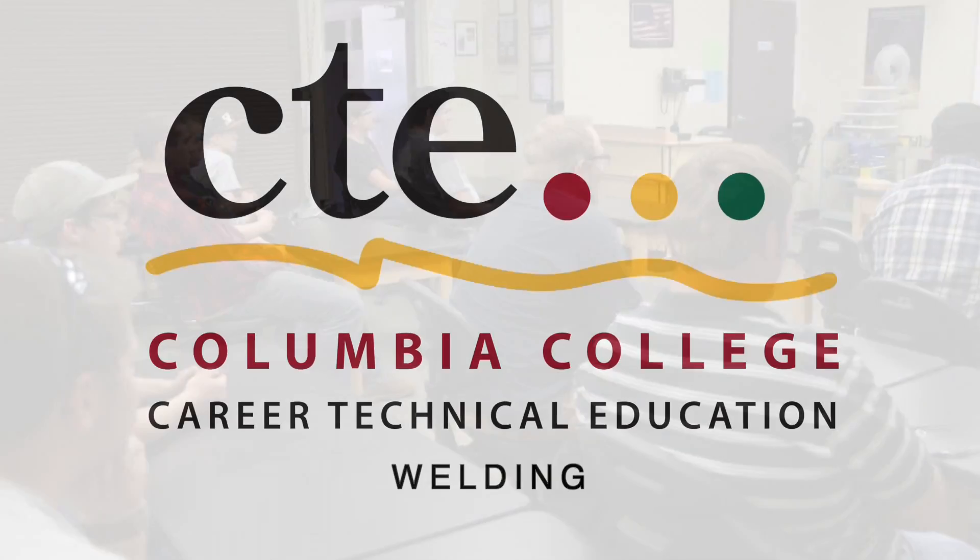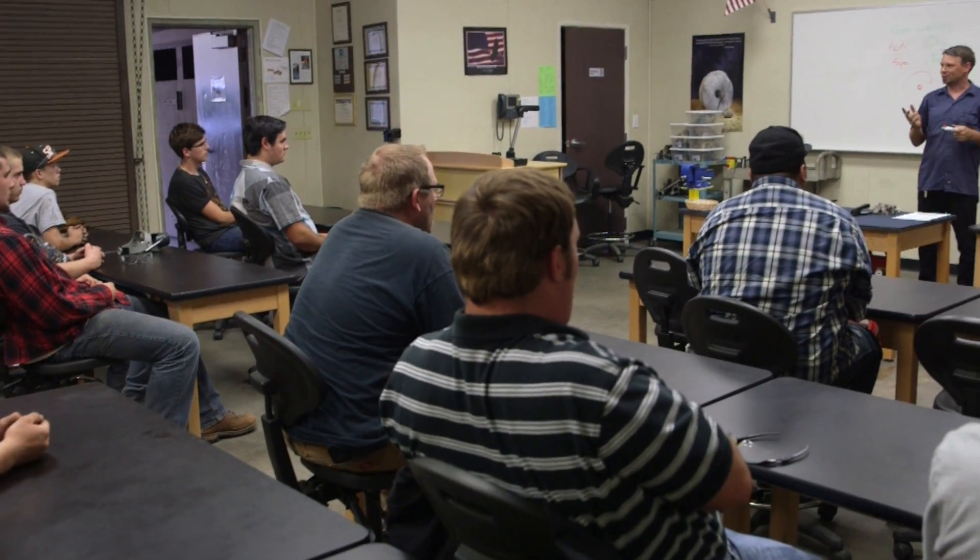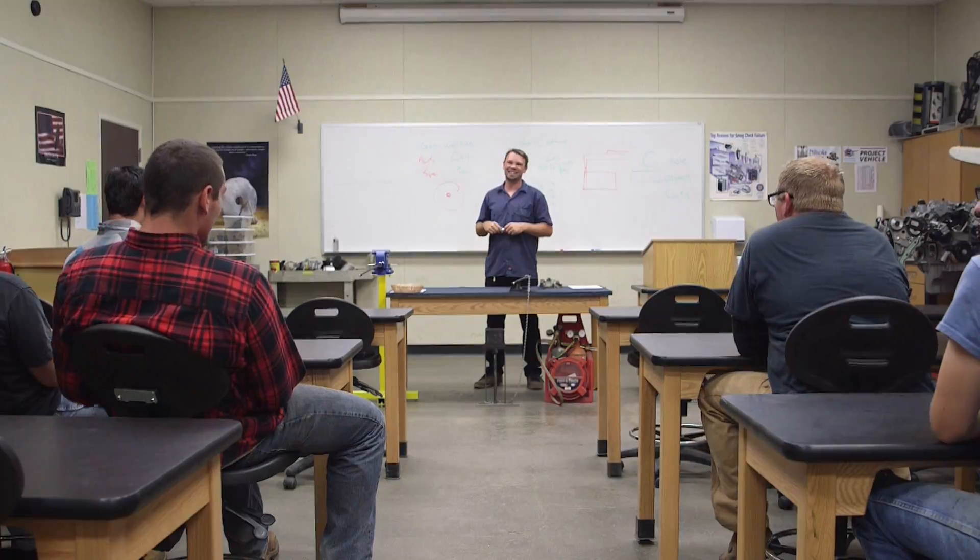The Columbia College Welding Technology Program provides the tools, training, and expert teaching staff to help you master this useful and practical craft.